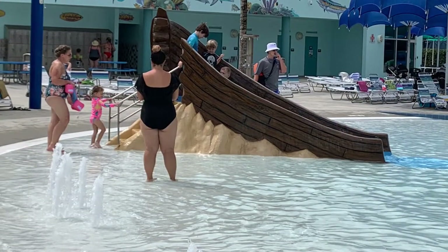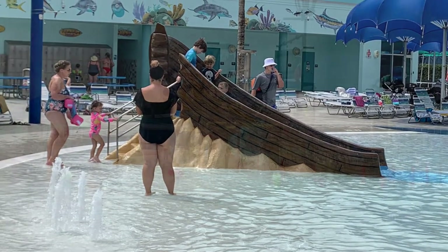There are several small slides and water features for the young ones.